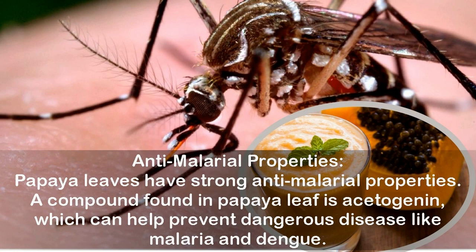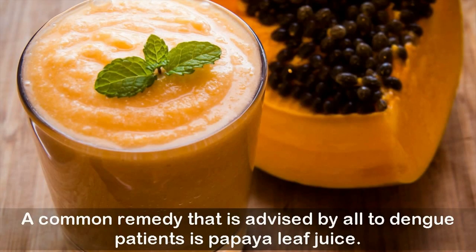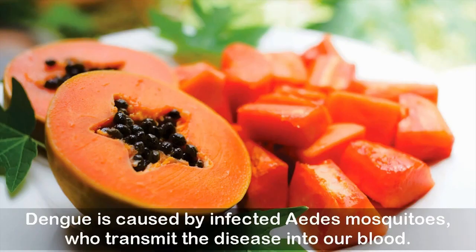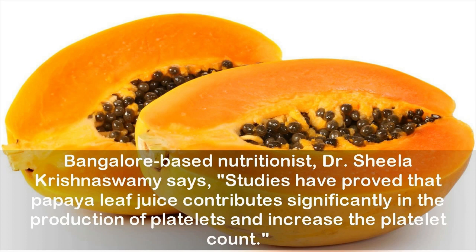Treats dengue fever: A common remedy advised to dengue patients is papaya leaf juice. Dengue is caused by infected Aedes mosquitoes who transmit the disease into our blood. Dengue fever severely brings down the blood platelet count, and extracts from papaya leaf are known to help increase the platelet count. Bangalore-based nutritionist Dr. Sheila Krishnaswamy says studies have proved that papaya leaf juice contributes significantly in the production of platelets and increases the platelet count.